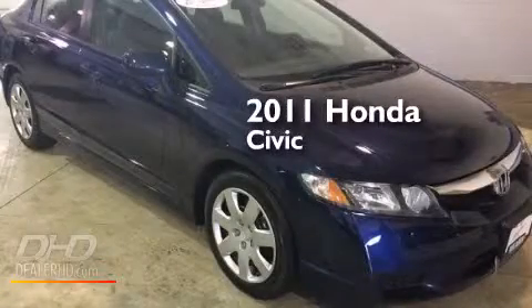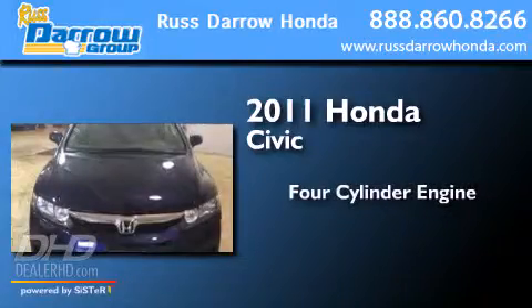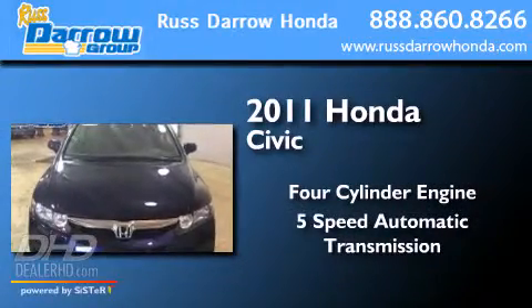This is a certified pre-owned 2011 Honda Civic. It has a four-cylinder engine and a five-speed automatic transmission.